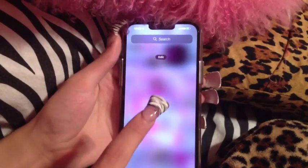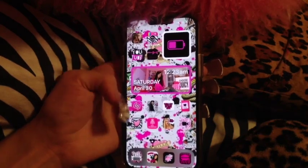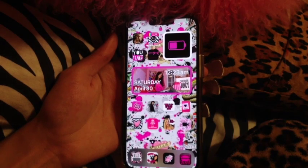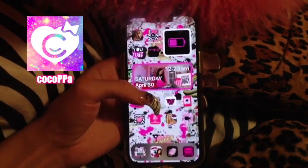As soon as you open up my phone, it looks like this. I love it so much. I'm obviously inspired by the way people did phones in like my middle school days on this app called Coco App. I'll throw up the icon somewhere so you can see what the app looked like.